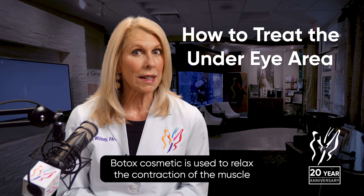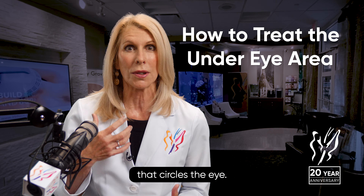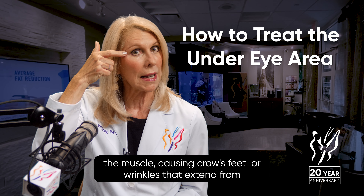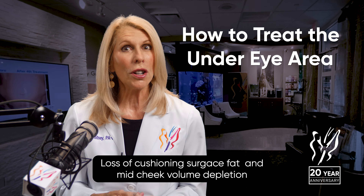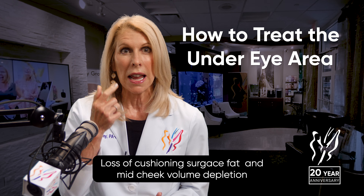Botox Cosmetic is used to relax the contraction of the muscle that circles the eye. Smiling can cause contraction of the outer portion of the muscle, causing crow's feet — wrinkles that extend from the outer corner of the eyes — as well as some wrinkles under the eye.